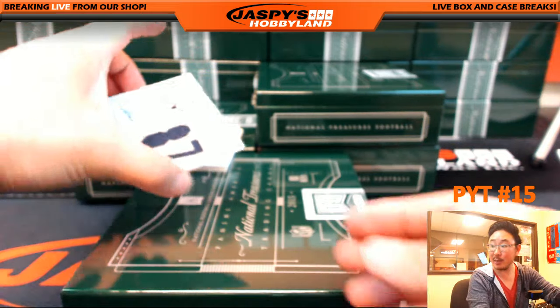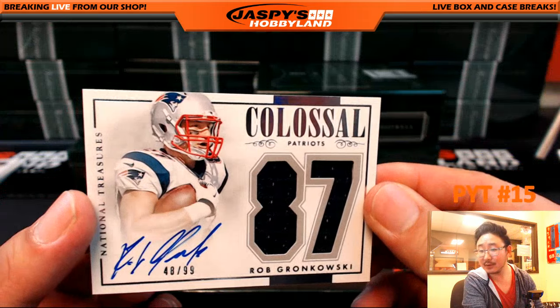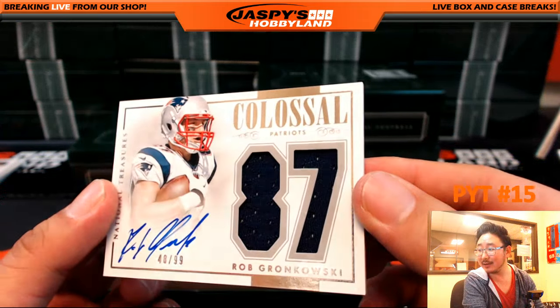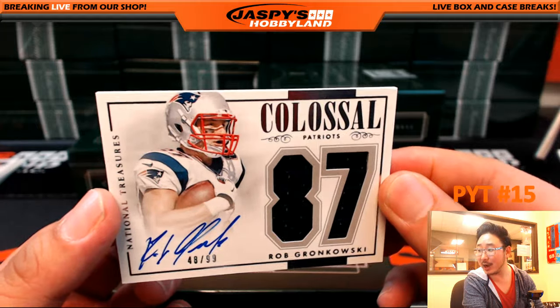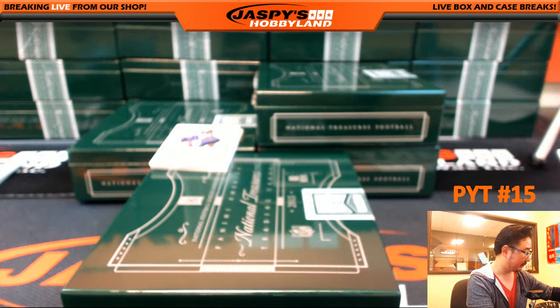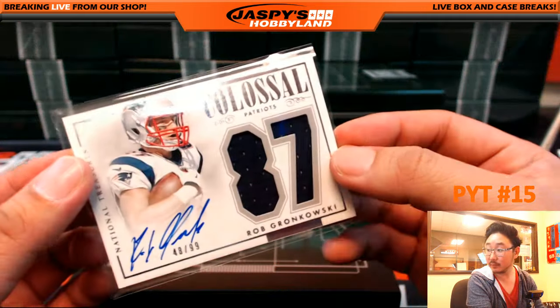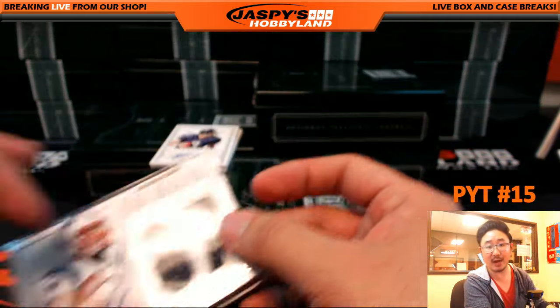48 out of 99, number 87 for the Patriots — Gronk. 48 out of 99, Gronk, and there's the autograph too. Very nice for the Patriots. Joey with that one. Nice Rob Gronkowski.